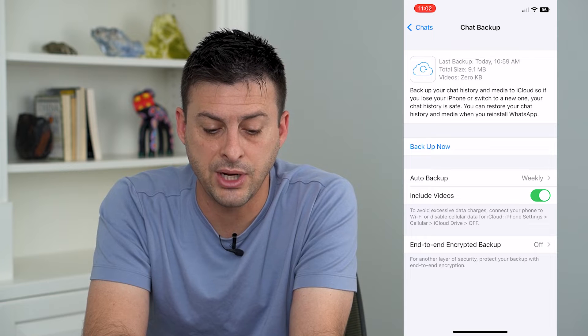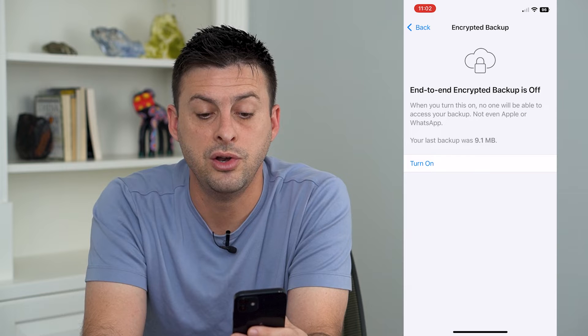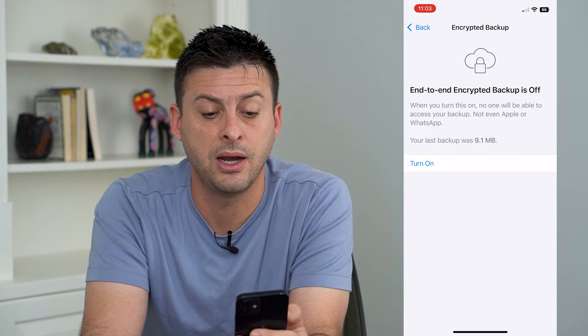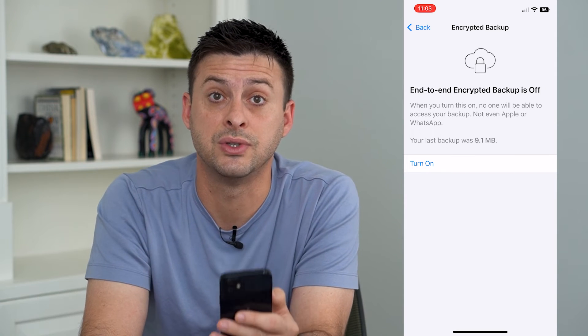The last option is End-to-End Encrypted Backup. If you tap on that, it says when you turn this on, no one will be able to access your backup — not even Apple or WhatsApp. So if you want to encrypt everything and make sure it's super secure, just turn that on.